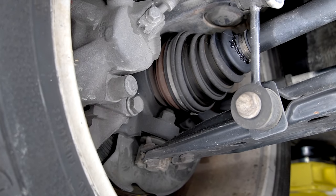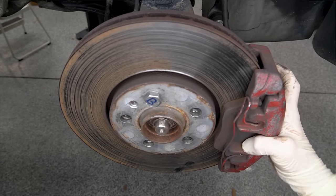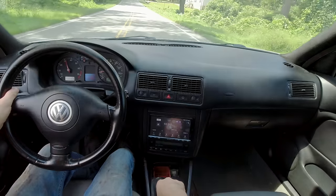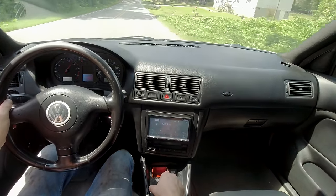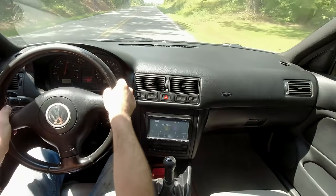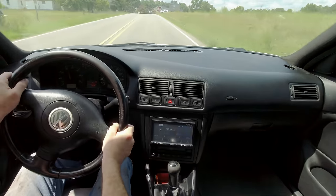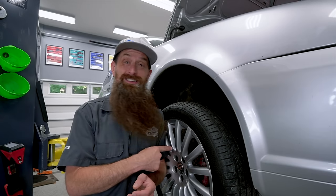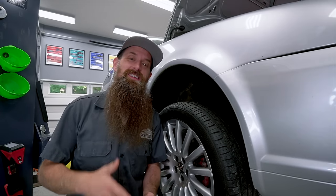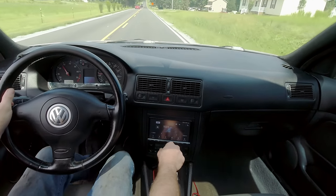Wheel bearings can be both easy and hard to diagnose. This one was really bad, so diagnosing it is pretty straightforward. A test drive is also part of the diagnosis — loading up the bad wheel bearing will increase the noise it's making. The way you do that is to steer the car back and forth. When I turn the car left, it's going to load up the right side and cause the wheel bearing to get louder. What's weird is this one didn't do that at all. Sometimes they fail in even weirder ways, like bad wheel speed sensors inside of the bearing itself.